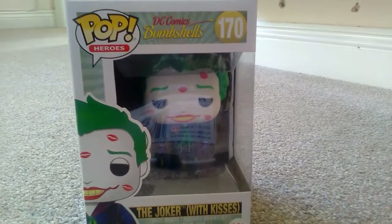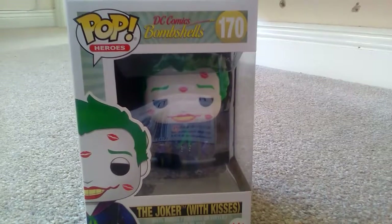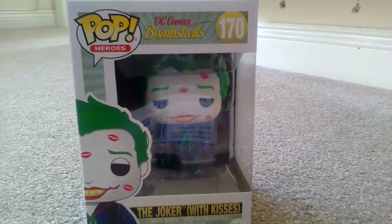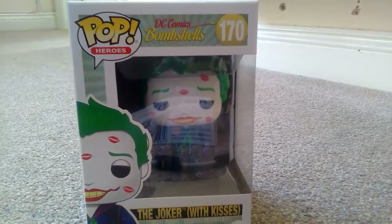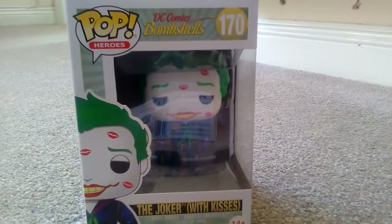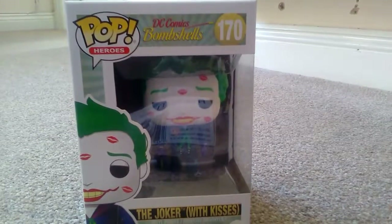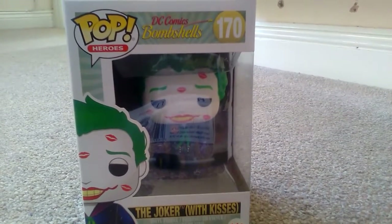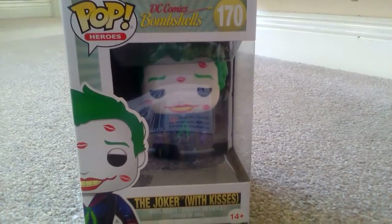Hello and welcome to another episode of GMG News. Today we have a DC Bombshell Funko Pop figure called the Joker with Kisses — the kisses I assume are probably from Harley Quinn. This is listed as 14 years and plus, but it is actually 3 years and plus. The reason it's listed as 14+ is the nature of the character, as DC have made Joker not as dumbed down as he used to be in Batman: The Animated Series.